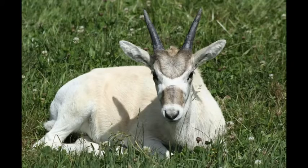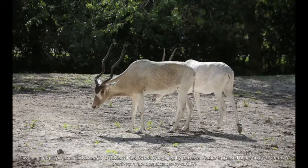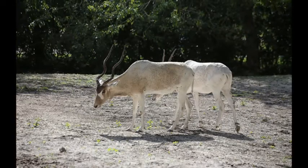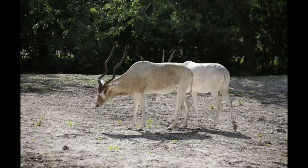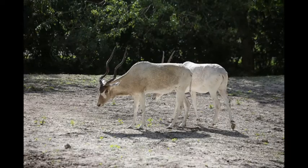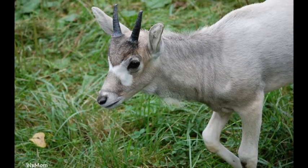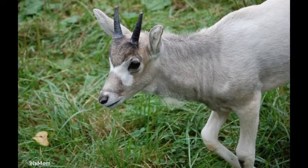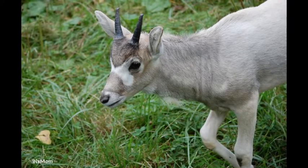The addax, sometimes called the screw horn antelope because of its twisted horns, is a large desert-dwelling member of the antelope family, closely related to the oryx. The addax is a critically endangered mammal found in several isolated areas in the Sahara Desert in northern Africa. The Sahara is the world's largest hot desert.